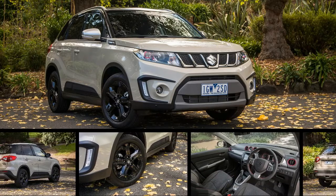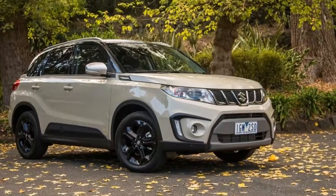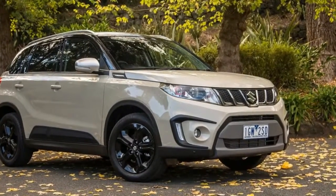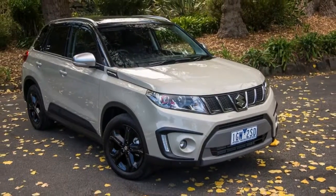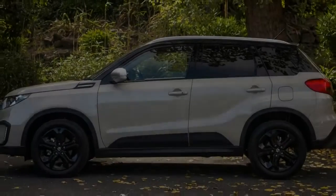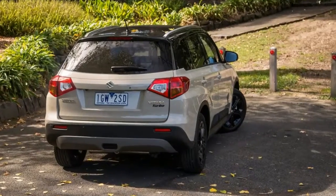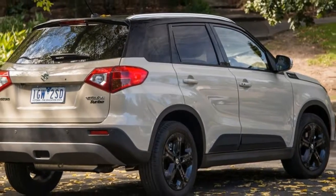The Suzuki Vitara nameplate returned to Australian shores from hiatus about six months ago. The boxy little crossover is now the company's second biggest seller after the Swift. But while the reborn Suzuki Vitara hasn't been here long, a welcome upgrade to the range-topping variant has arrived — a more powerful turbo petrol engine from Suzuki's new European-focused Boosterjet family.